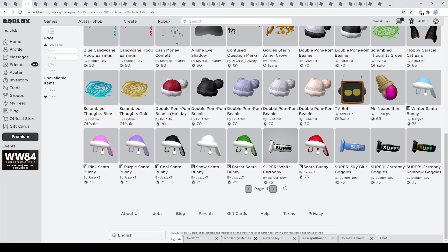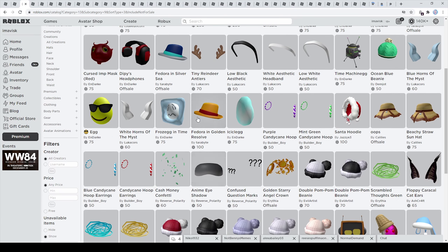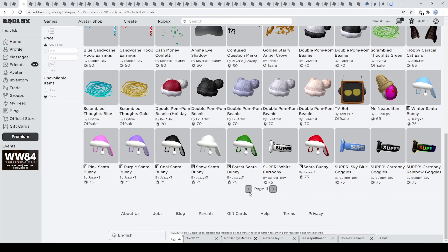On the next page we can find a lot of Christmas themed items, but right here we have the super goggles — quite nice. We also have the confused question marks, anime eye shadow, and the cash money confetti, which looks quite hilarious. Next to right here we have the frozen egg in time, the egg, and the time machine egg — pretty awesome items, I guess these were from the in-quotation-mark fake egg hunt. And of course the viper's helmet, which I definitely wanted to showcase.